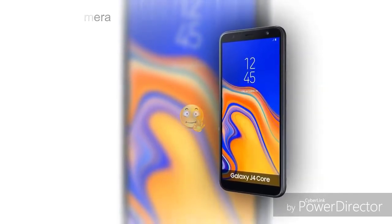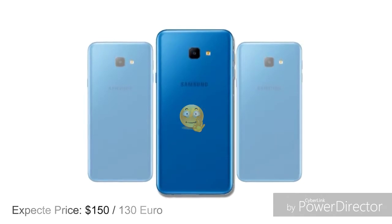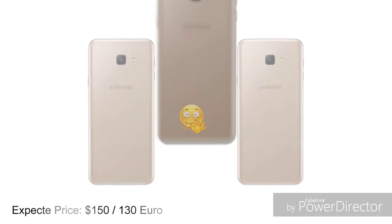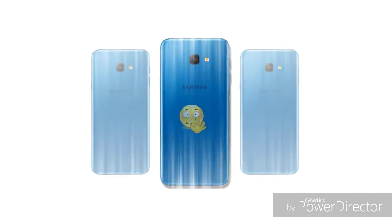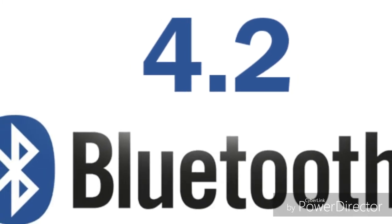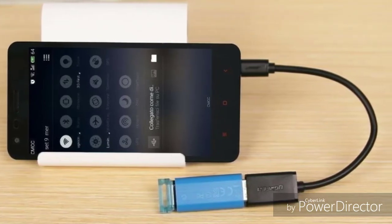If you have a phone, you can see the selfie camera. You can see the phone with LED flash. You can see Bluetooth 4.2. You can also see USB 2.0 and OTG support.